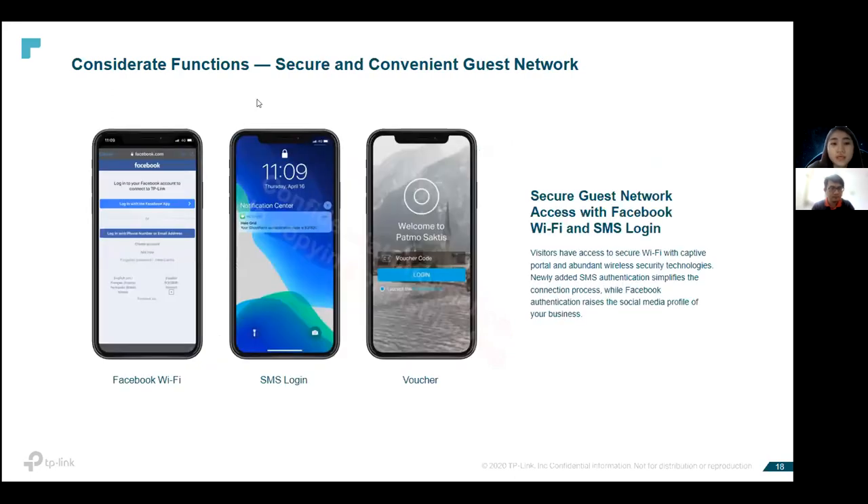With our controller we also have a guest network with captive portal for customers looking to provide guest network. You can select a few connection methods: Facebook Wi-Fi login, SMS login, or a six-digit voucher code. Starbucks Malaysia is actually using our solution to provide a six-digit code printed on the receipt for customers who purchase drinks — they use this code to access the guest network, all done without any additional charges.